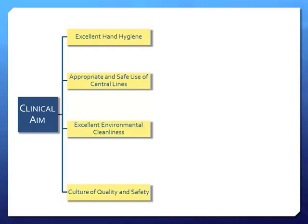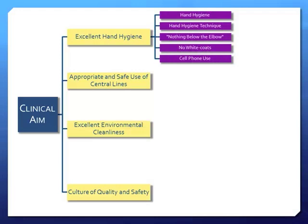For infection control in the NICU, our clinical aim was reducing infection. Our primary drivers were: excellent hand hygiene, safe and appropriate central line use, a clean environment, and a culture of quality and safety. For excellent hand hygiene, everyone needs to wash their hands 100% of the time. Unfortunately, the national rate of hand washing among healthcare workers is very low — less than 50%. Eight years ago, the United Kingdom used more alcohol-based hand sanitizer than the entire United States.